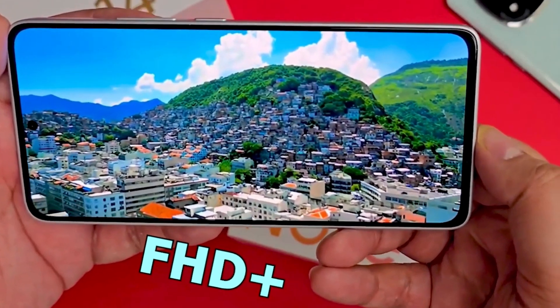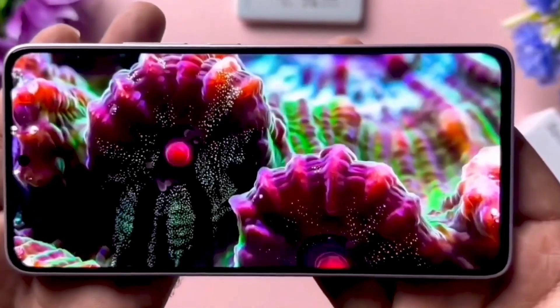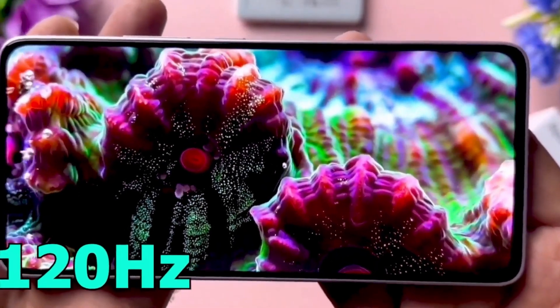HyperOS 2 builds on this by delivering a cleaner, more fluid interface with faster animations, revamped multitasking features, and deeper integration with the Xiaomi ecosystem, including smart home controls and cross-device functionality.